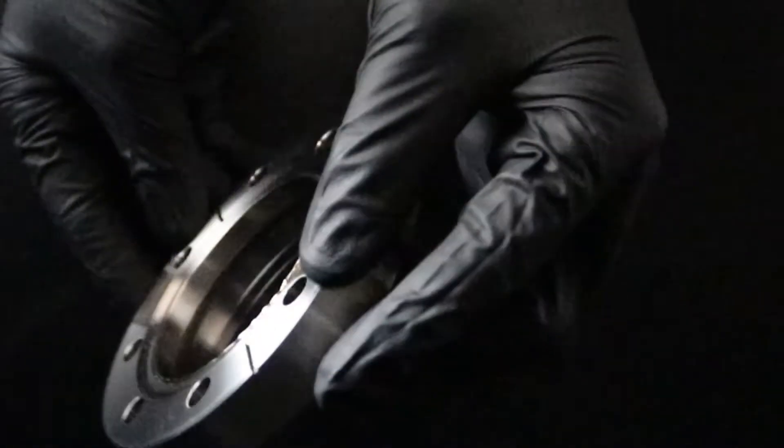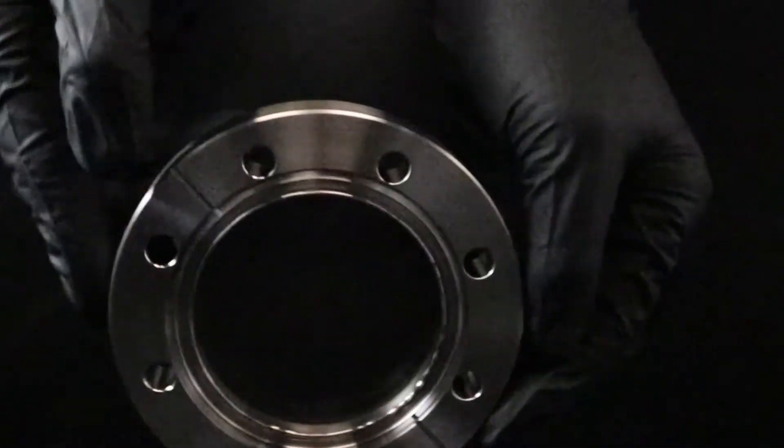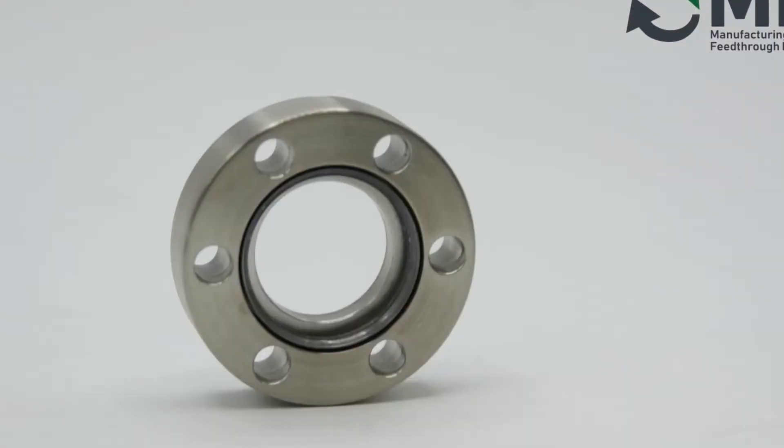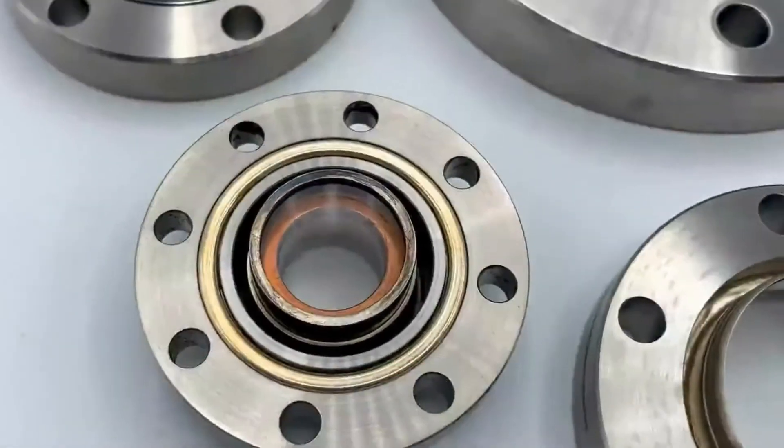MPF offers custom anti-reflective coatings for customers with high transmittance requirements at specific wavelengths. For customers with extremely high requirements for transmittance, we offer nano-etched windows.